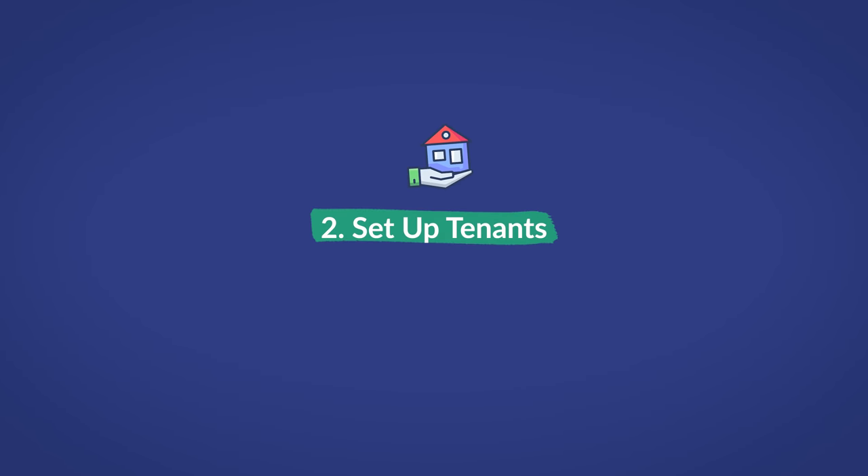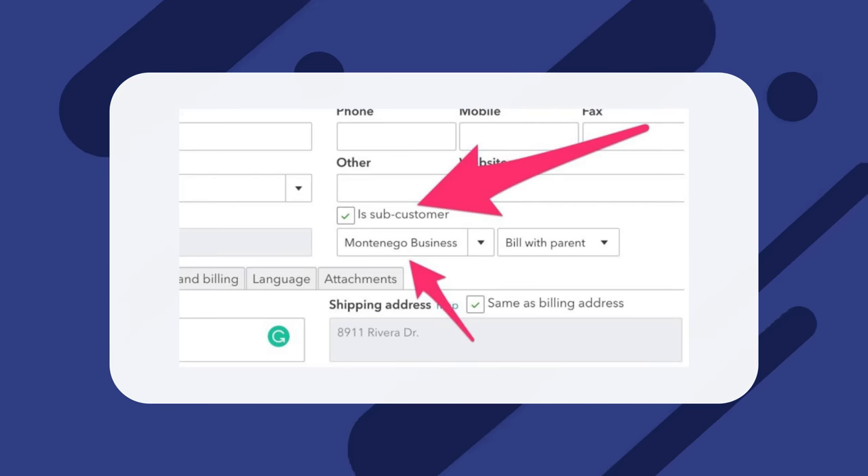Number two: set up tenants. Go back to your dashboard, click Add Customer, and input their information to add each tenant as an individual customer. There's only a section for customers in QuickBooks — no properties, tenants, etc. When you click to add each tenant as a customer, make sure to click on the 'Is Subcustomer' checkbox on the middle right. Once you've done that, click the dropdown below it and select the property in which the tenant resides. This will make your customer appear as a subcustomer under the associated property.